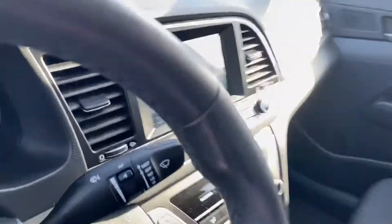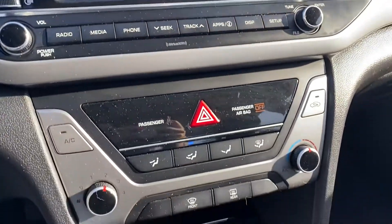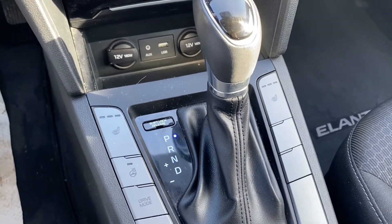Taking you to the front — you got your display center right here. You got your Bluetooth, your radio, your climate control down here, as well as USBs and 12 volts. You got heated seats and a heated steering wheel as well.